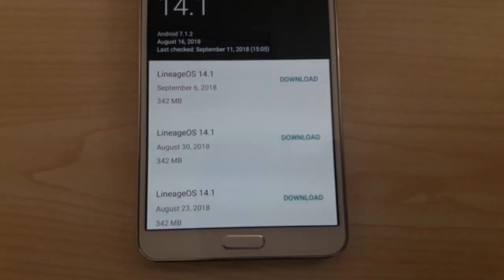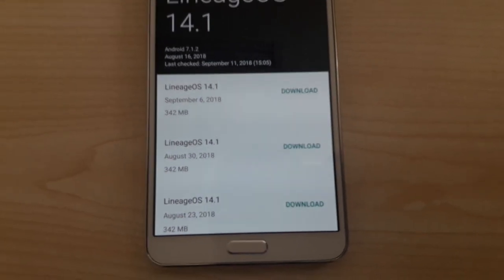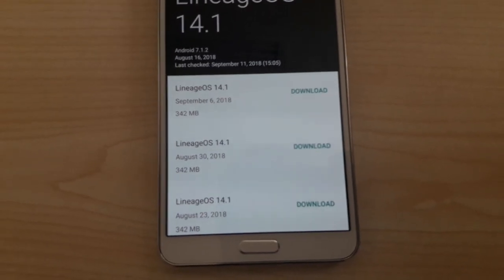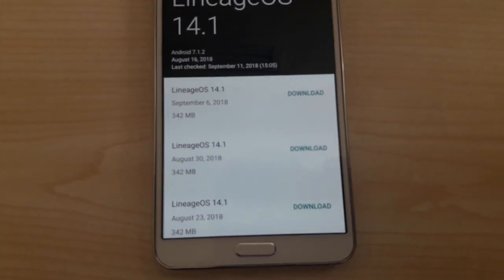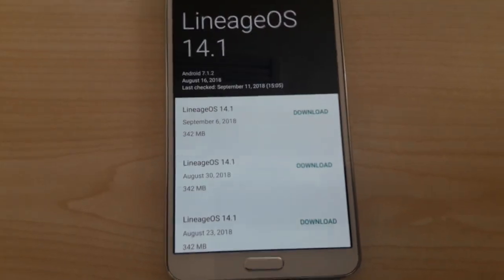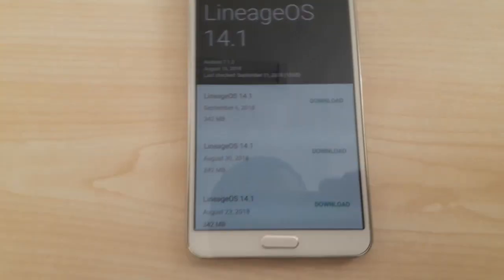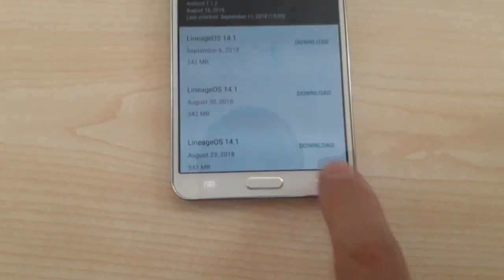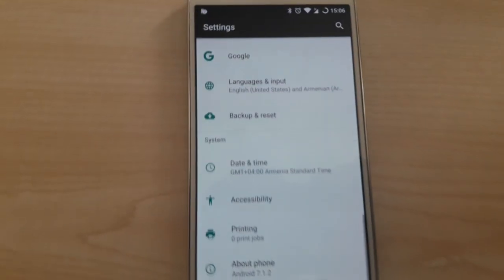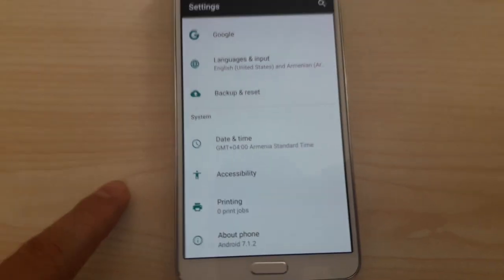As you can see, there are three updates available, and all these three have problems with voice recording inside applications — like sending a voice message on Viber. You can call, but nobody will hear you, and the same issue exists for Messenger.